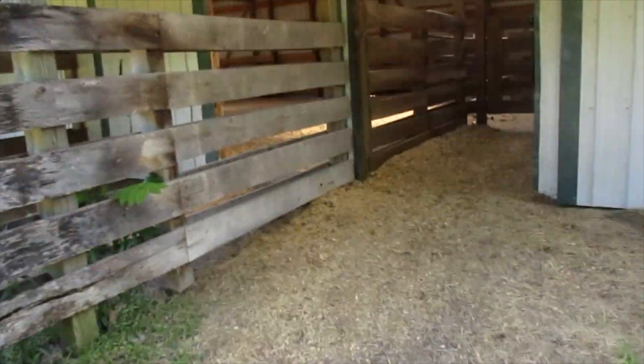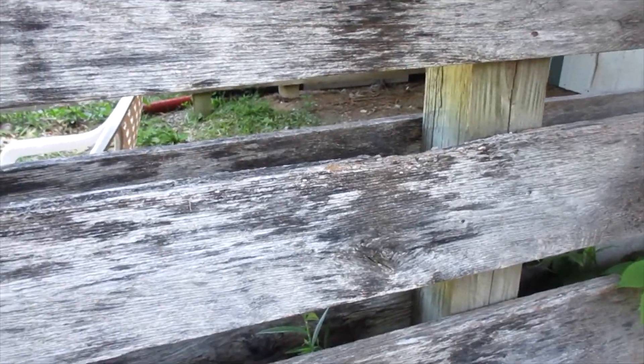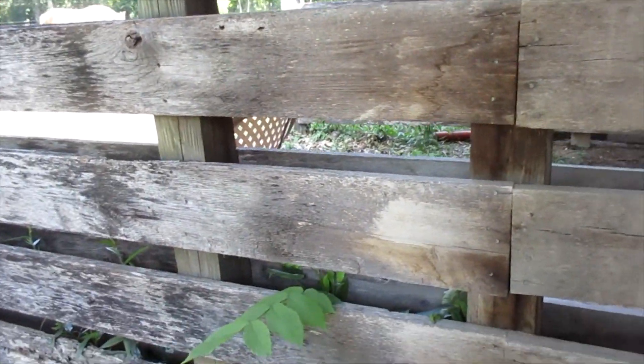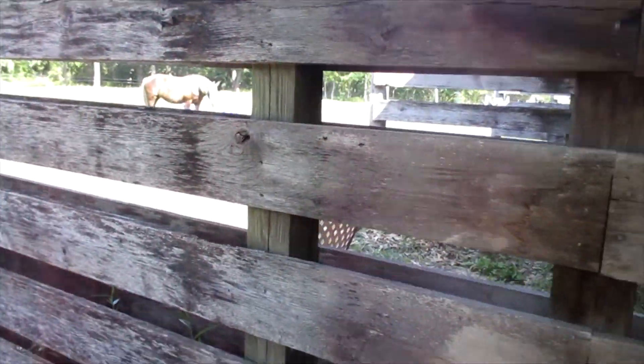Another time I came out here and screamed because I didn't see it at first. There was a snake up on these boards, just about right here. I walked right past and didn't see it until later, and then I screamed. I'm good at screaming.